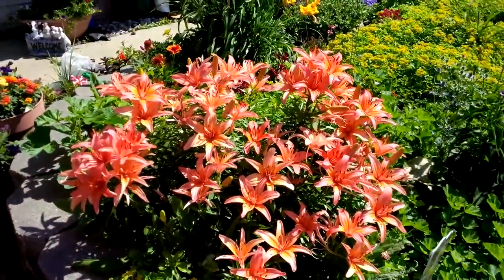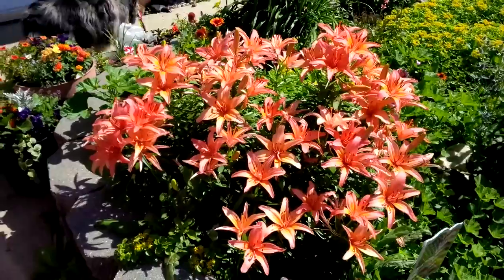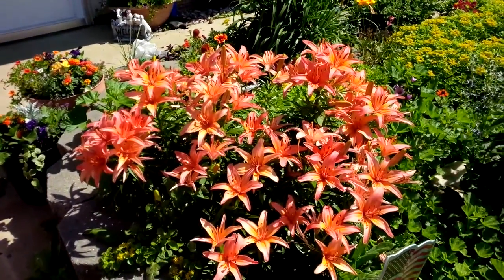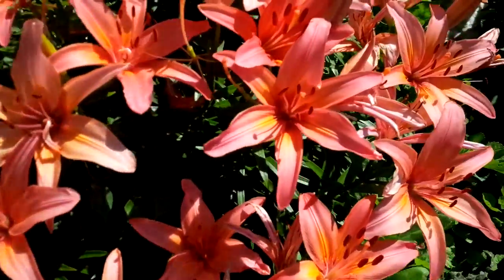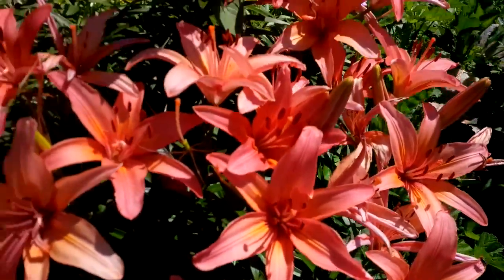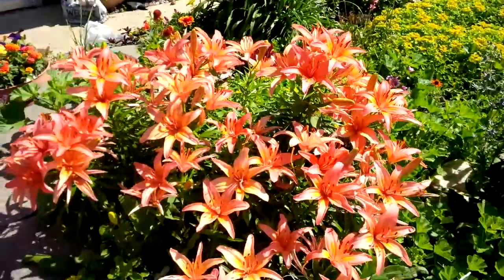But look at the lilies, Titan — they're all blooming since you came. See all the blossoms on the lilies? Aren't they pretty? I'll show you up close how pretty they are in the sun today. There's lots of lilies, isn't there? And there's yellow ones and those are orange lilies.